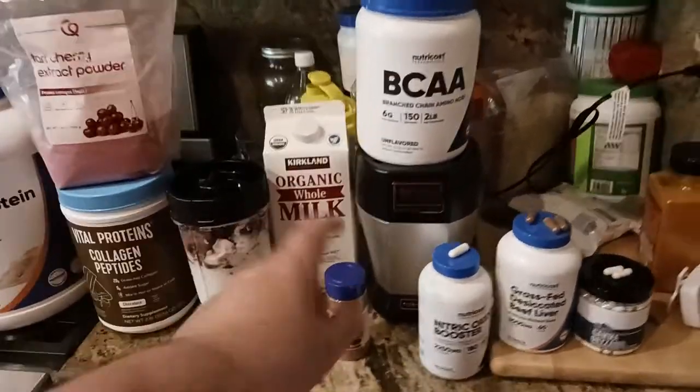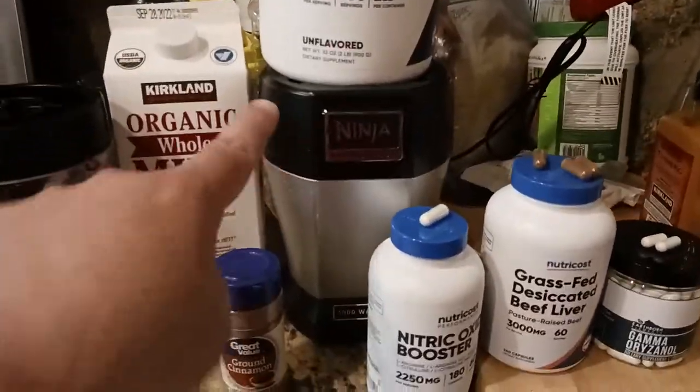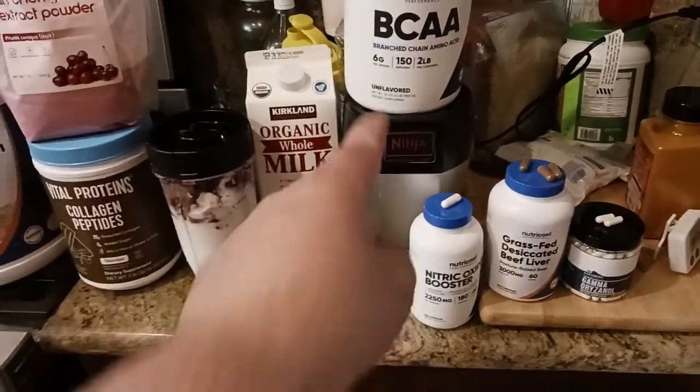My old little Magic Bullet blender blew up — it's been 10 years, probably even more. So I got this new Ninja Professional 1000-watt blender. We're also doing a review on this today, so we'll see how all that goes.